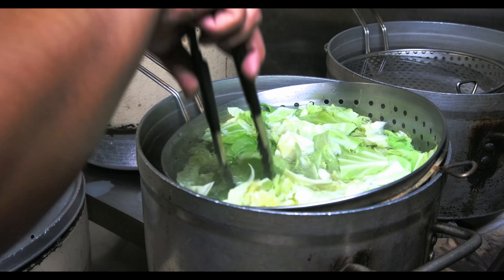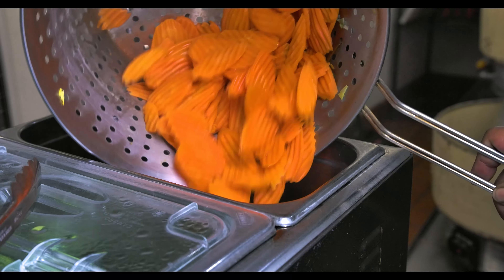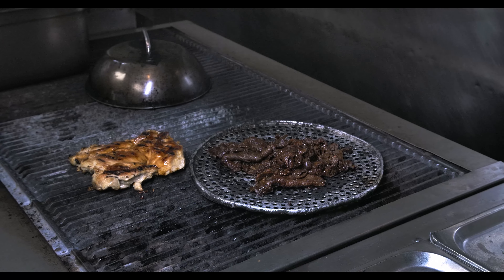And then we have our fresh vegetables. We cut cabbage indoors. We cut the broccoli in-house, carrots, tomatoes, cut up some cucumbers, make some kimchi edamame, and we get the day started.